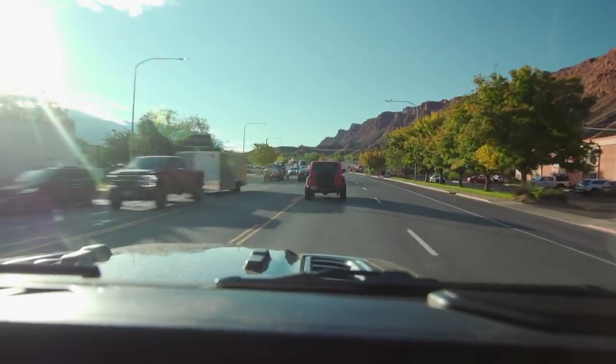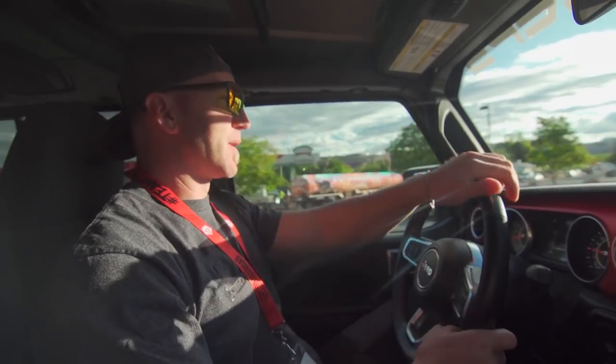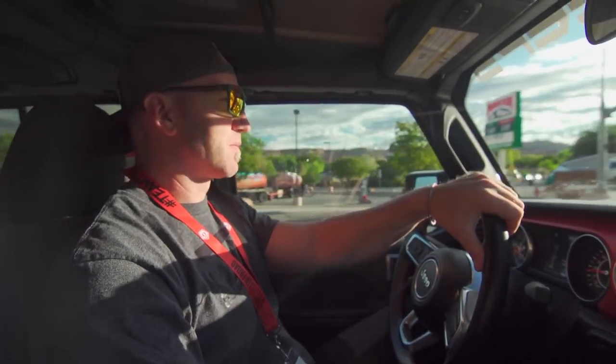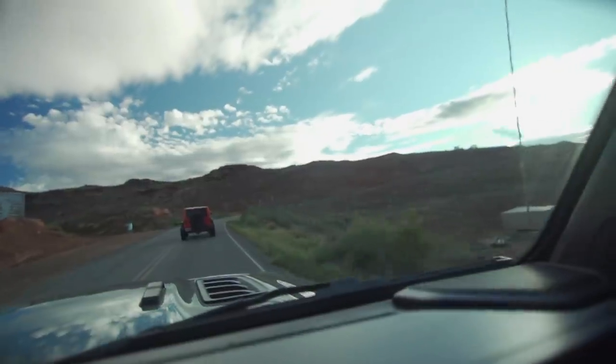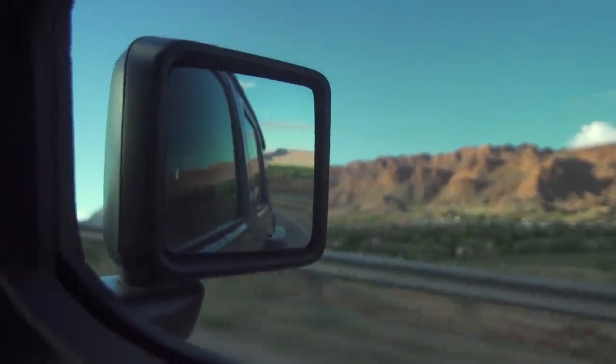This is my first time driving a Jeep in Moab. I've been here many, many times on side-by-sides, ATVs, on foot, doing everything else, but this is going to be cool. Don't have to wear a helmet. Don't get dusty. Have air conditioning. Spoiled.